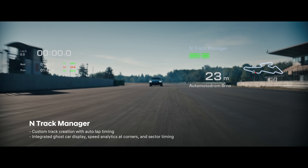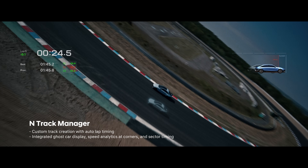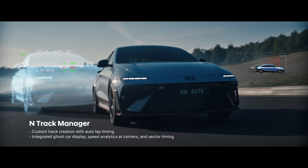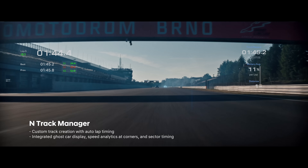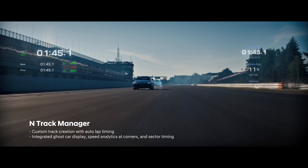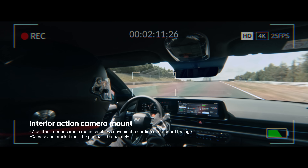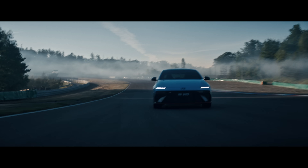With N-Track Manager, create your own track and challenge your limits on any track in the world. Record and share your driving moments from your favorite roads and racetracks.